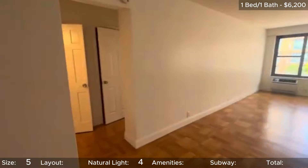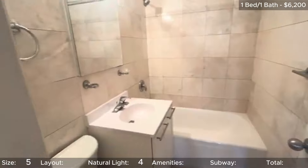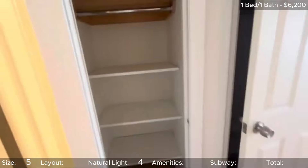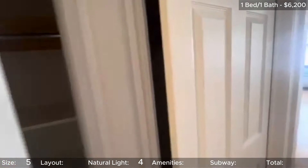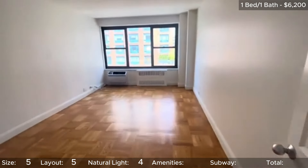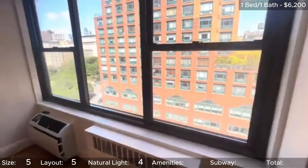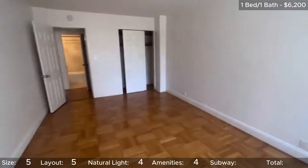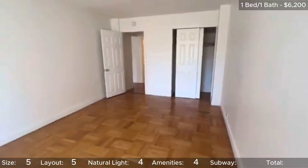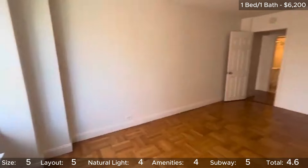There are no funky layouts in this unit either. If they had turned it into a 2 bedroom, then the flow of the kitchen wouldn't be as nice, and it would probably feel really dark and dingy. So that's another reason I'm happy they kept it as a 1 bedroom. 5 stars for layout. This unit again doesn't have laundry, but at least it is in the building. Still, we rate units based on their in-unit amenities on this channel, so 4 stars. And this building is only steps from the L and the NQRW, so 5 stars for subway access. That brings this unit's overall total to 4.6 stars.